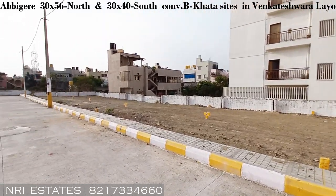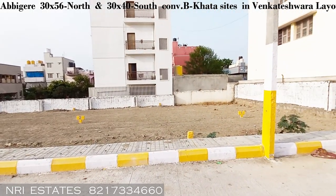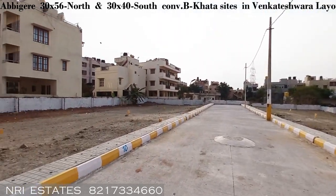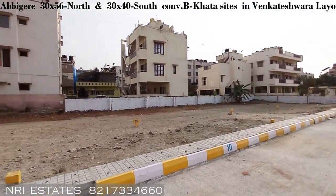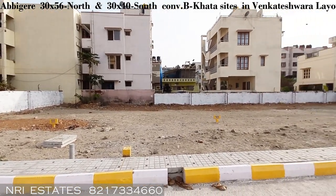The right-side sites are all 30 by 45 measurement. The pricing is the same — 6500 as mentioned. This is Venkateshwara Layout in North Bangalore, Jalahalli West. It is a DC conversion B Khata property at a quoted price of 6500.